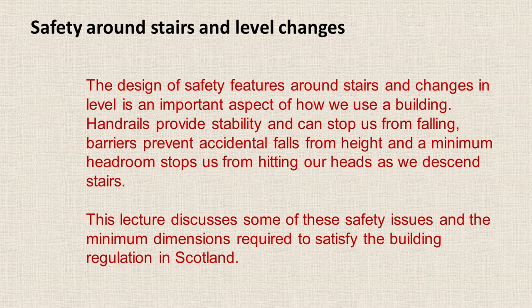The design of safety features around stairs and changes in level is an important aspect of how we use a building. We don't go up and down stairs without barriers or handrails or anything to stop us falling off, so we expect them. Handrails provide stability and can stop us from falling off, barriers prevent accidental falls from height, and a minimum headroom stops us from banging our heads as we go down the stairs. This lecture is going to discuss some of these safety issues and look at the minimum dimensions required to satisfy the building regulations in Scotland.